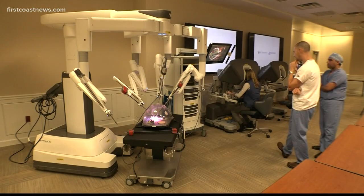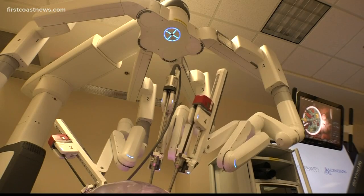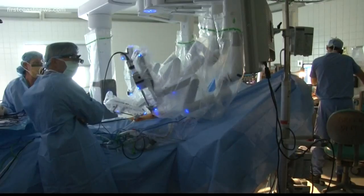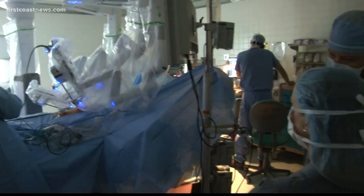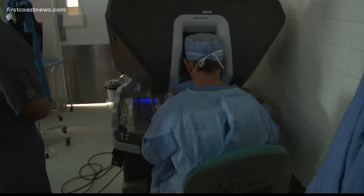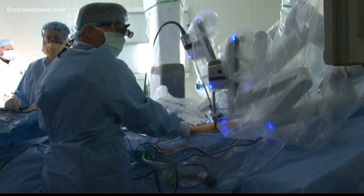Dr. Monpreet Graywall is the Chief of General Surgery and Colorectal Surgery at St. Vincent's. He performs two to three robotic surgeries each week. The robots allow surgeons to maneuver into difficult angles and see with a clarity not previously available, meaning more precision during surgery.